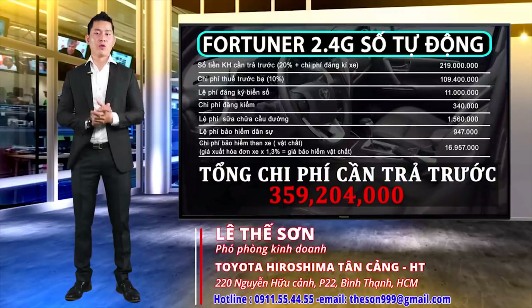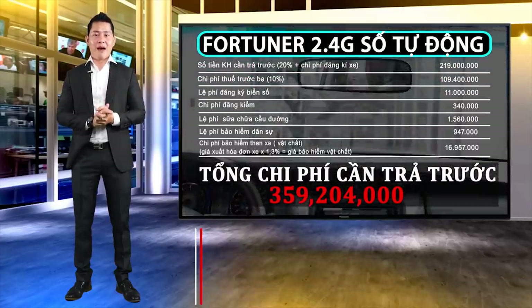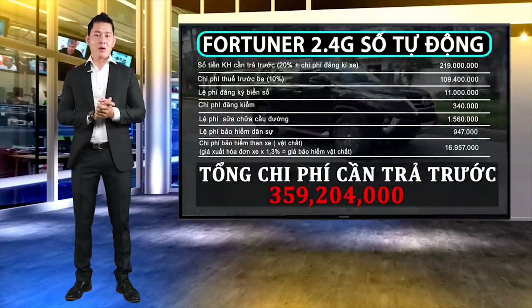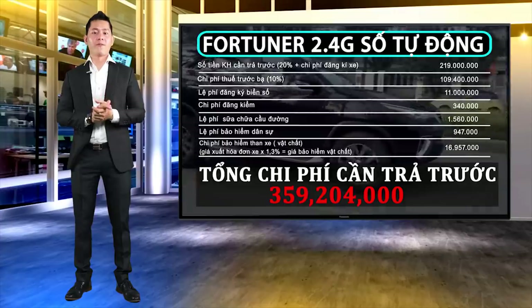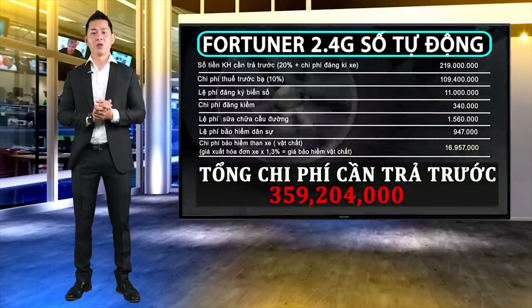Và bây giờ là bản tạm tính tiền gốc, lãi hàng tháng, cũng như hồ sơ giấy tờ khách hàng cần chuẩn bị cho chiếc Toyota Fortuner 2.4G số tự động này.